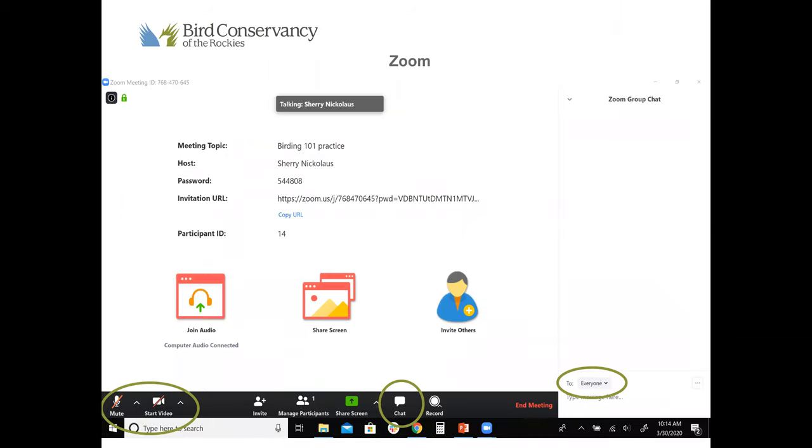Zoom is the platform we use for these webinars. I'm sure a lot of you are probably experts on Zoom — we use it a lot, not just for our webinars but for attending others. Down in the lower left-hand corner you can see the mute and the start video button. We want to make sure those are both off — they should have a red slash through them. That's going to help our technology run a lot smoother. I would love to have verbal conversations, but that's just not something we can do during these webinars.